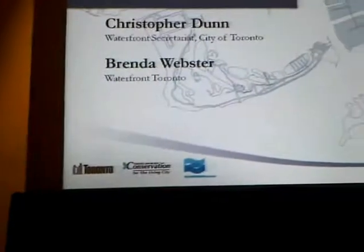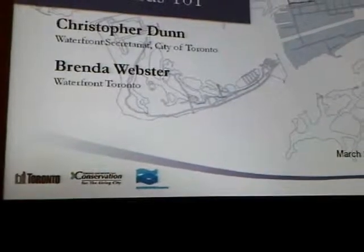This is Chris Dunn from the City of Toronto. We're going to try and describe 1,000 acres and several hundred years of planning in 15 minutes, so bear with us.